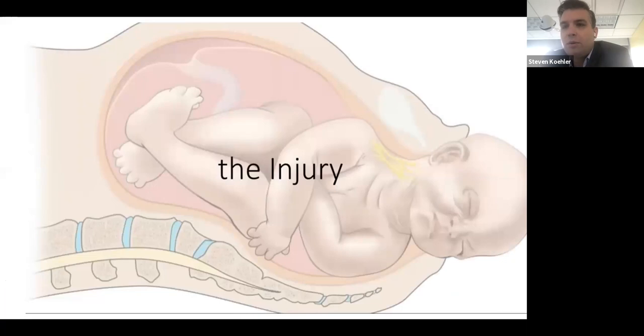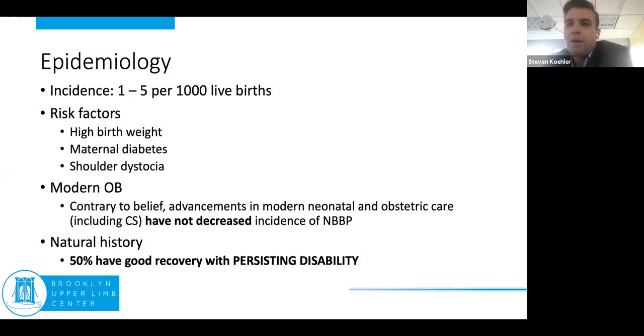I know there's a myriad of people in different areas of training and experience on the call, so I will talk a little about the injury and the background behind it because I think it's important to provide context for what we do. The incidence is actually fairly high — up to five out of every thousand live births, depending on the article you look at. New York City had 120,000 live births last year, meaning around 600 to 700 kids potentially were born with a brachial plexus palsy. The question is: where are they, who's treating them, and what's happened to them?